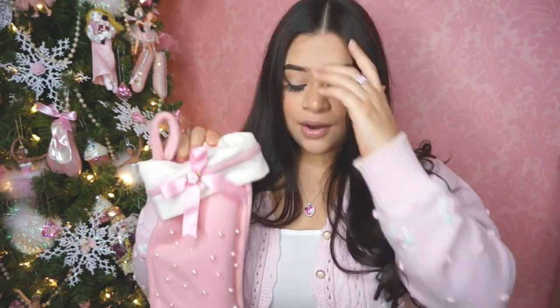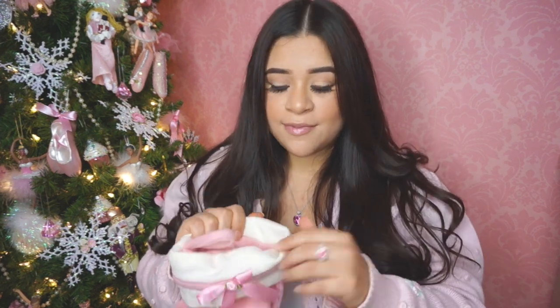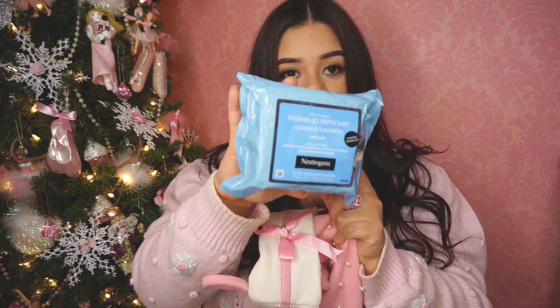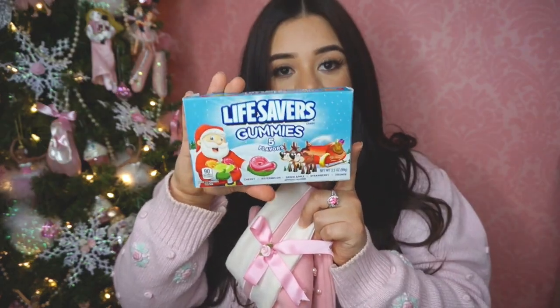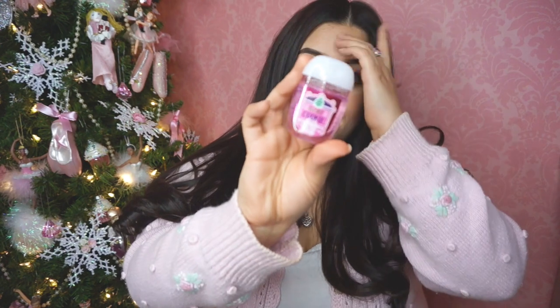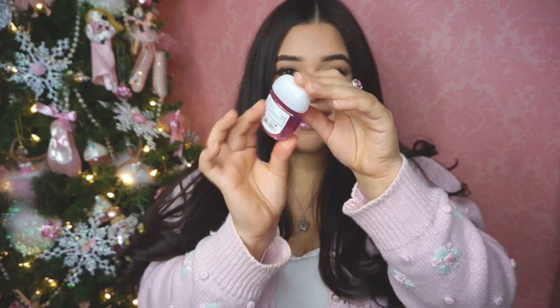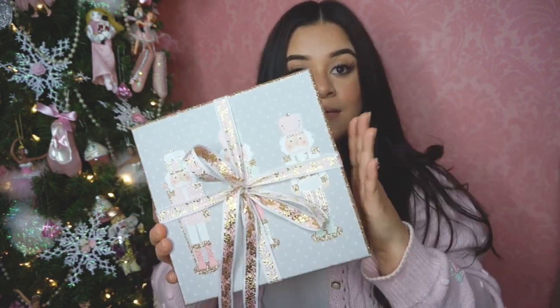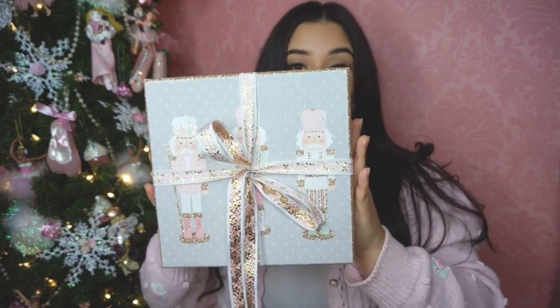I also got a pack of two-times-spicy noodles — that was my first time trying the two-times spicy, and those are long gone. I also got a bag of hot Cheeto puffs. They also got me a bag of Neutrogena makeup remover wipes, gummy Lifesavers, a cute little pink pack of Kisses, and a little Merry Cookie Bath & Body Works hand sanitizer in pink, of course.